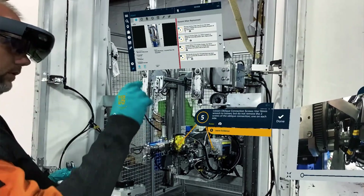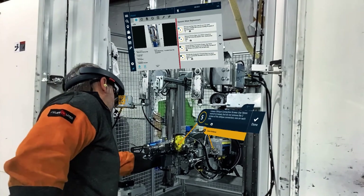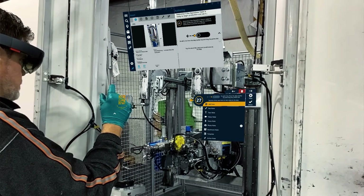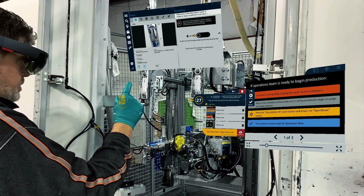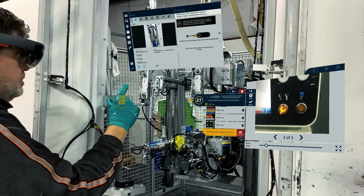Technicians following MANIFEST instructions are proven to complete jobs faster and more accurately. Instructions, as well as supporting PDF manuals, photos, videos, and notes, can all be accessed hands-free, without worrying about lugging around physical manuals or even juggling a mobile device.